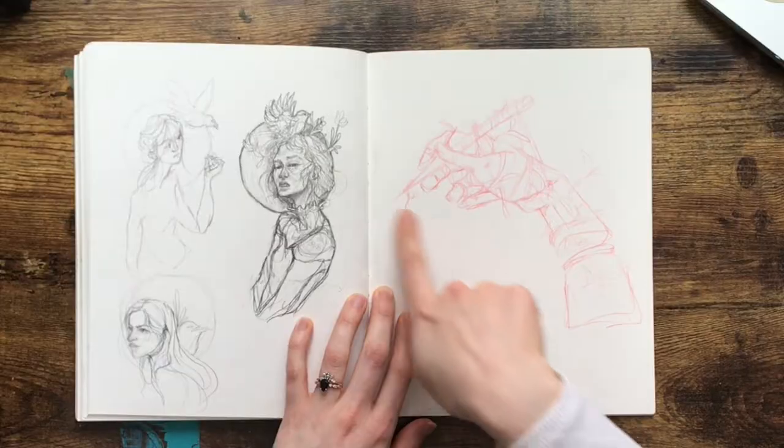Art isn't finished when you add color to it — it's finished when you say it's finished. That's something I've had to relearn and reteach myself. Pencil can be finished just as much as paint can.